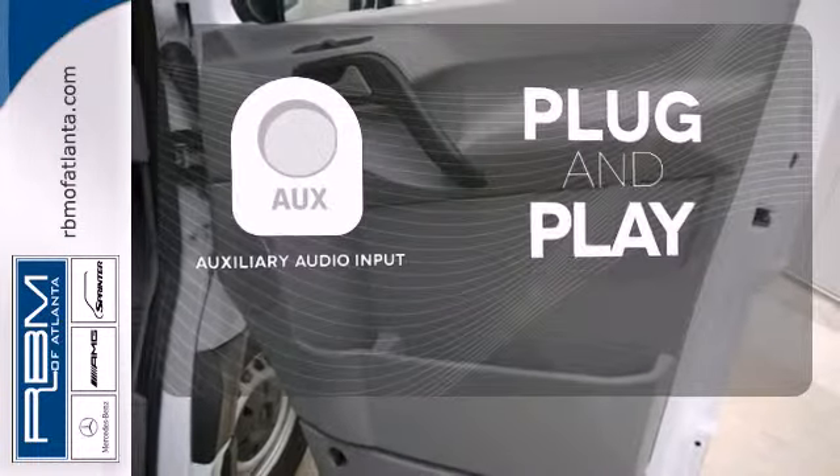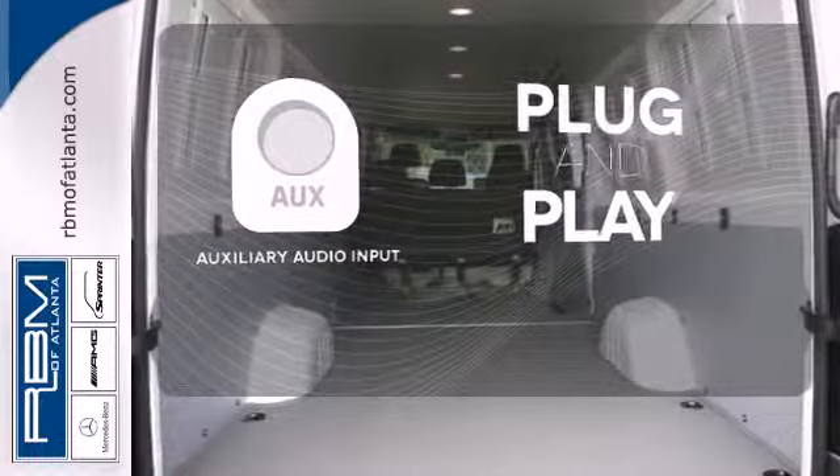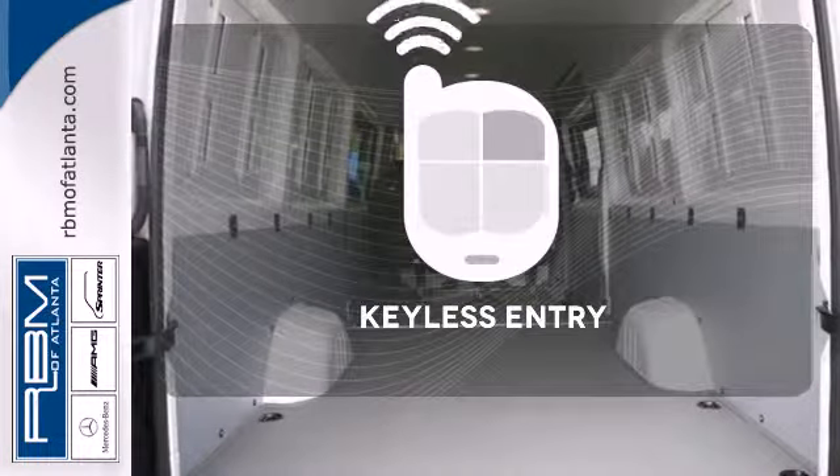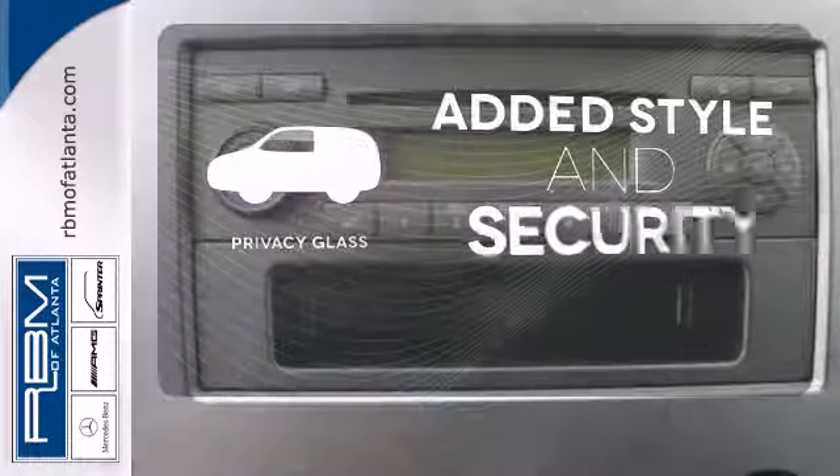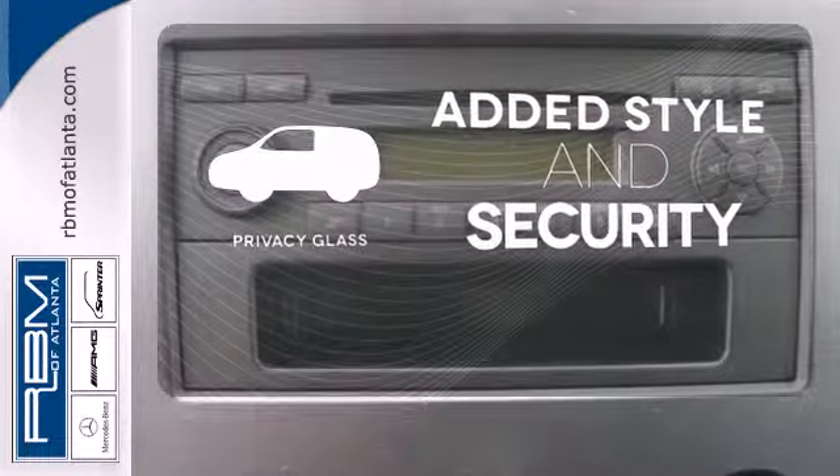Your ride, your music — just plug it into the auxiliary audio input. Keyless entry means those hands-full moments are a little easier. Great looks, added security and light control are yours with Privacy Glass.